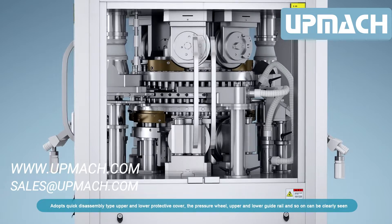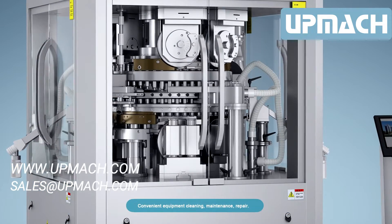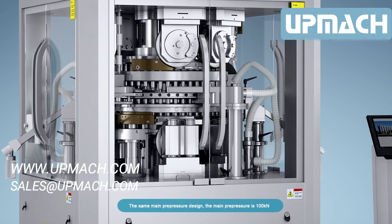The machine adopts a quick disassembly type upper and lower protective cover. The pressure wheel, upper and lower guide rail, and other components can be clearly seen, enabling convenient equipment cleaning, maintenance, and repair.